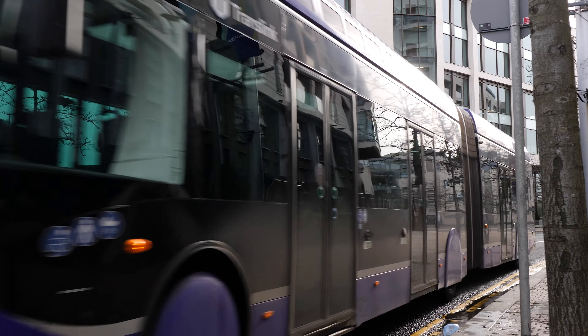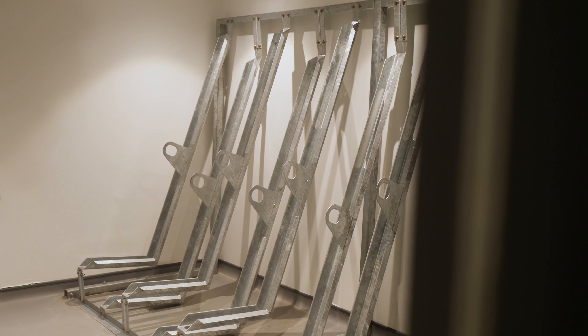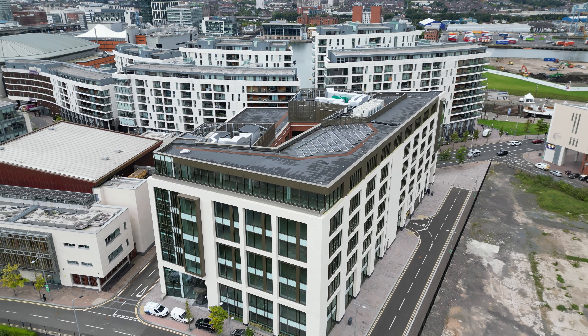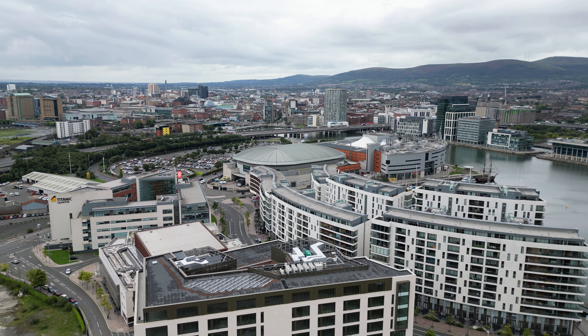We have excellent access to public transport, and bike parking for just under 50 bikes. We have nine showers for those that like to travel to work actively. We also have solar panels on the roof, as well as rainwater harvesting.